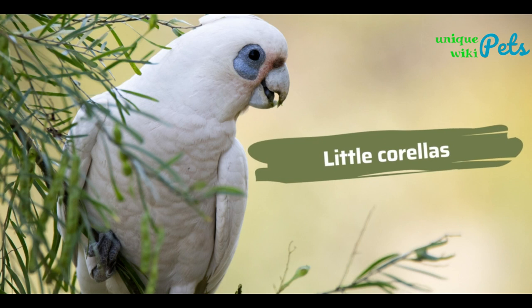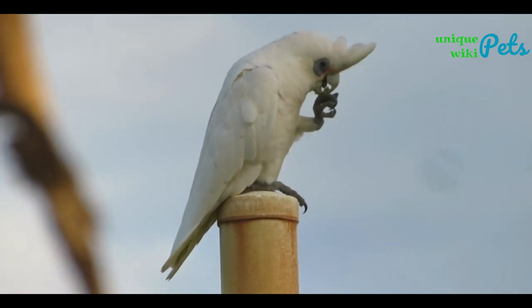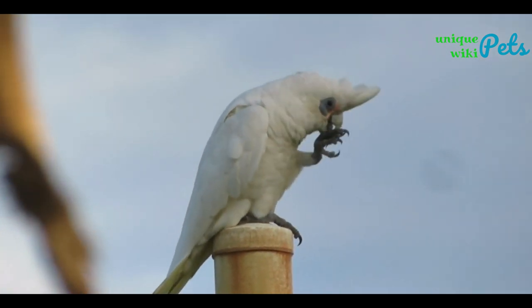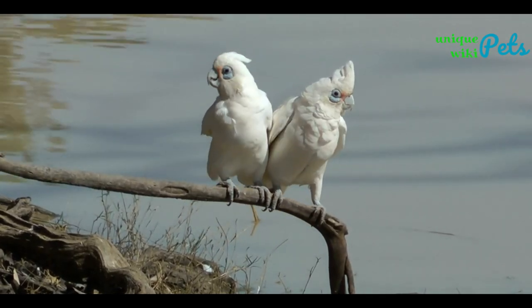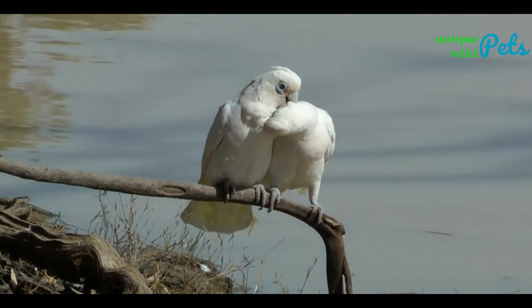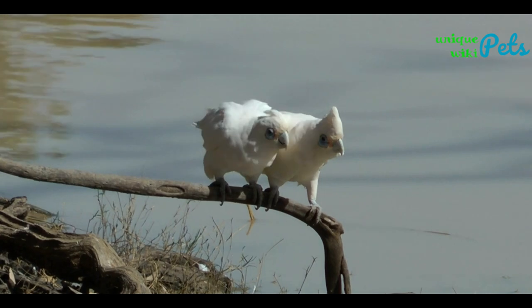Little Corellas are primarily white with pale pink and orange feathers under their wings and tails. They also have a blue ring around their eyes that's larger than some of the other cockatoos with that same feature, and the males have a tall crest on top of their heads. Unlike many of the other cockatoo species, the Little Corella population is actually thought to be increasing in the wild.